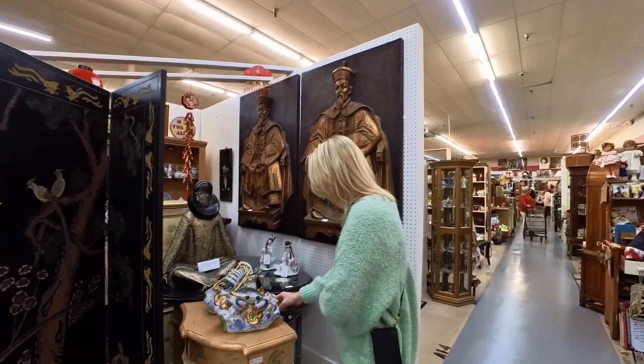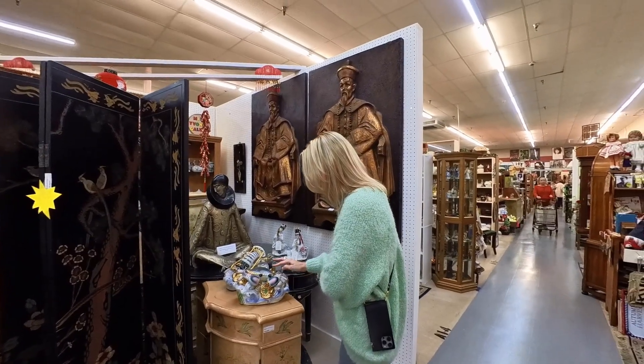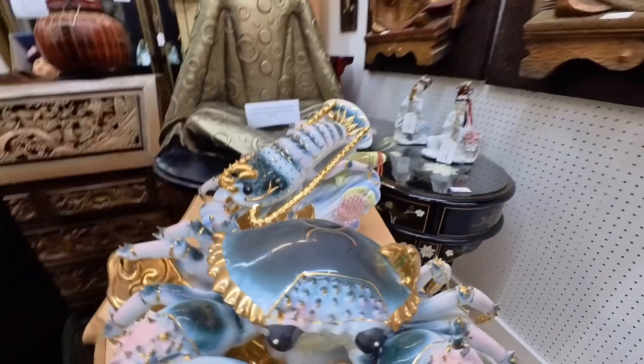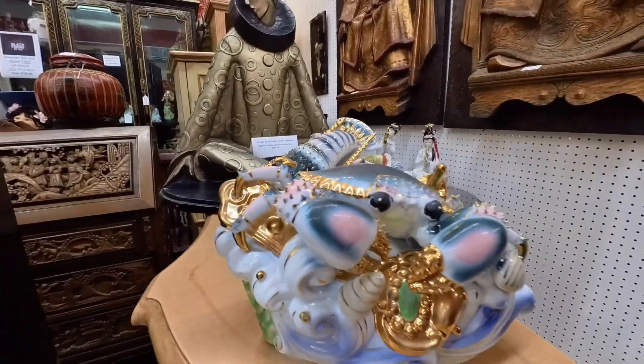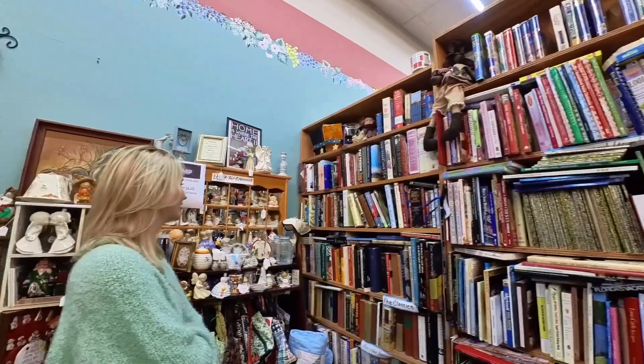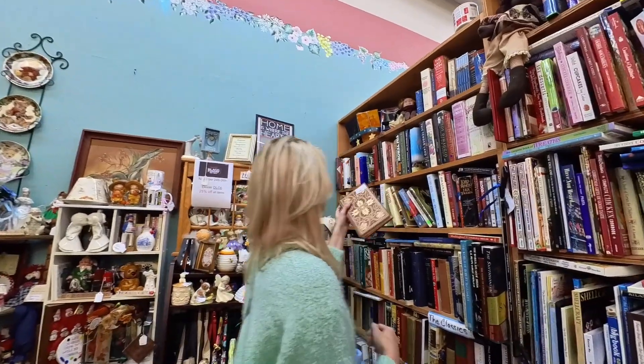These beautiful, almost surrealistic pieces of porcelain were likely used as table settings or just decorative objects, but they make some really fantastic centerpieces. So excited I also found a Count of Monte Cristo book by Alexander Dumas.